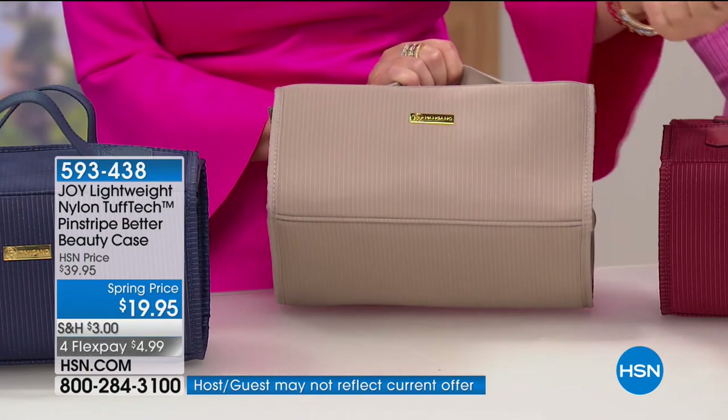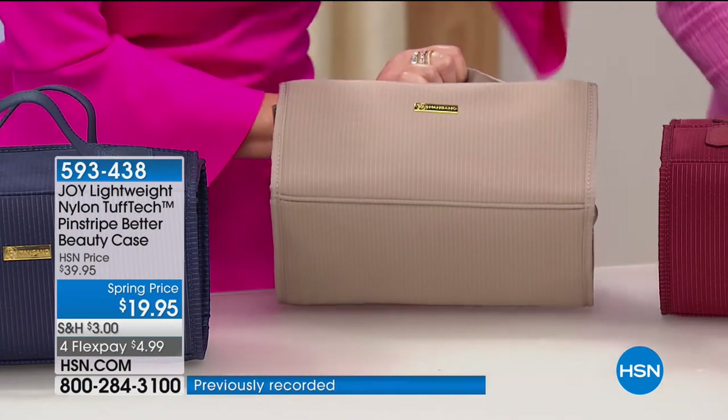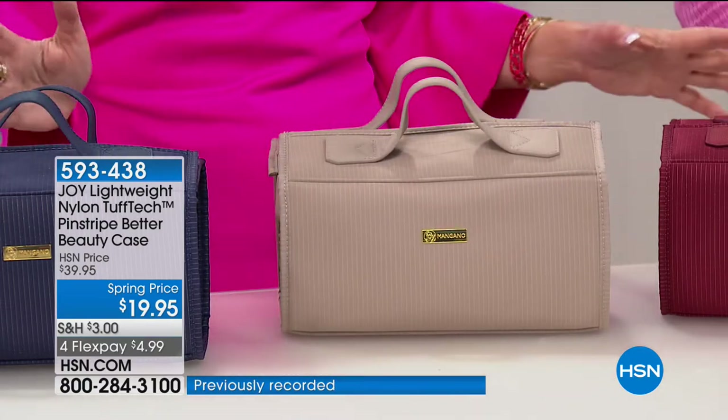Even if you take your tweezers and it goes into it, it's not going to rip. So what is a Better Beauty case? These are amazing. It allows you to roll it out and have everything at your fingertips. They hold so much.